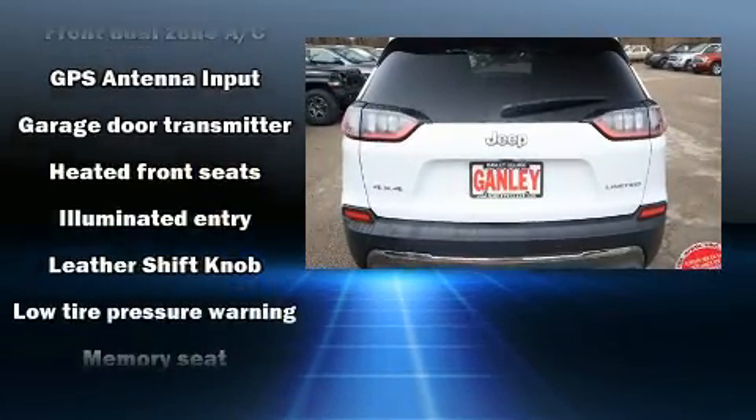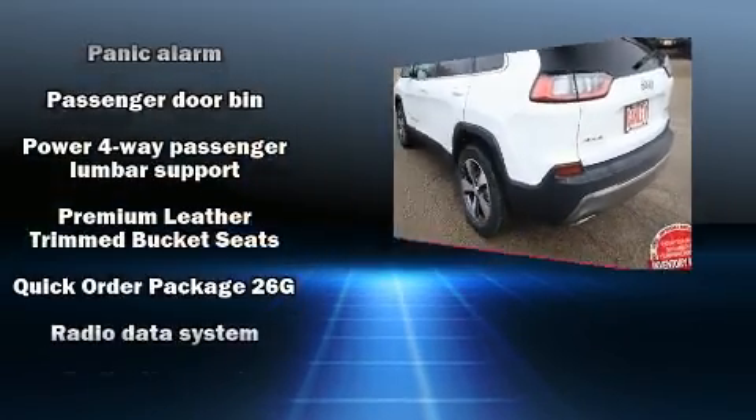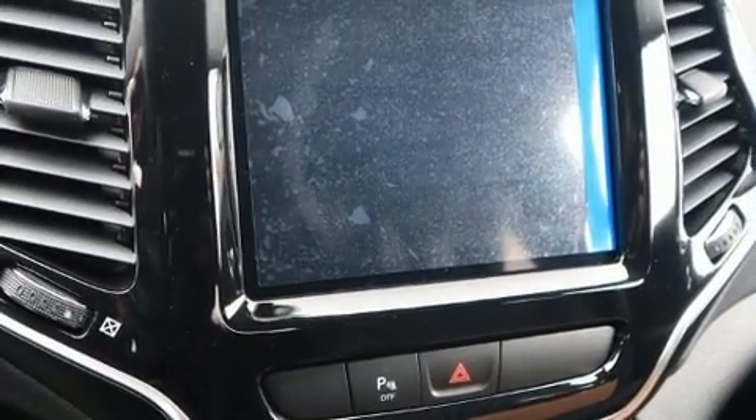Audio features include an AM/FM radio and 10 speakers, providing excellent sound throughout the cabin. With side curtain airbags supplementing the rest of the safety network, you can be assured that you and your passengers will experience top-tier protection.